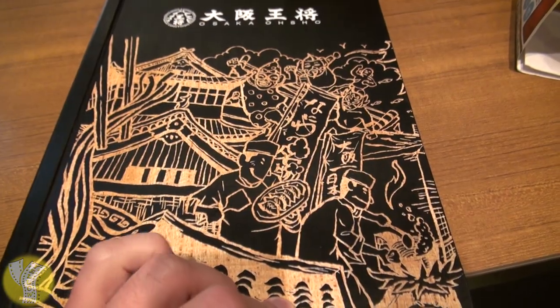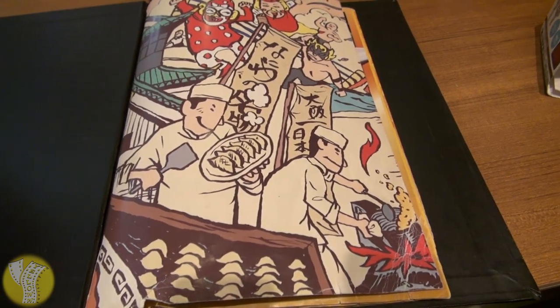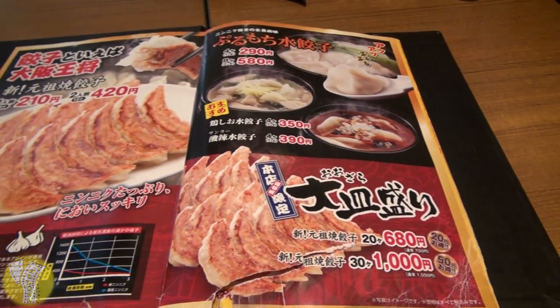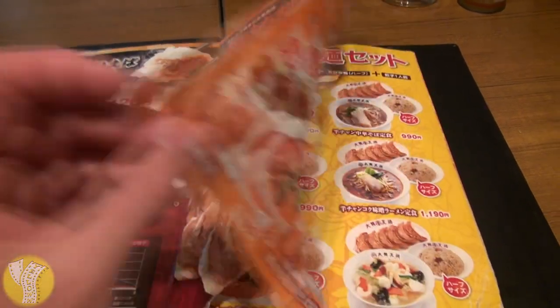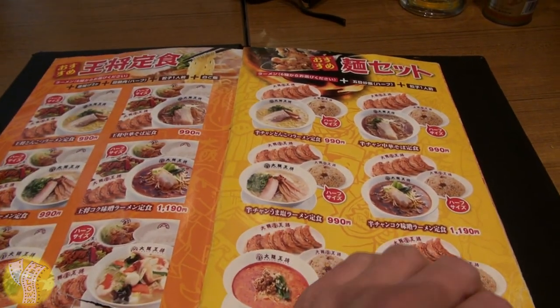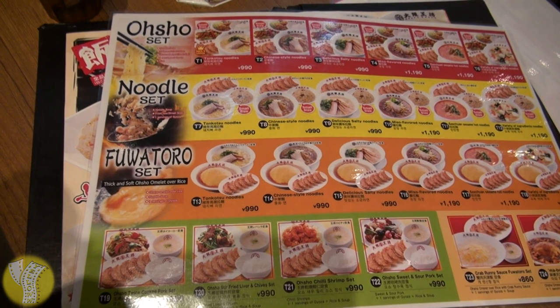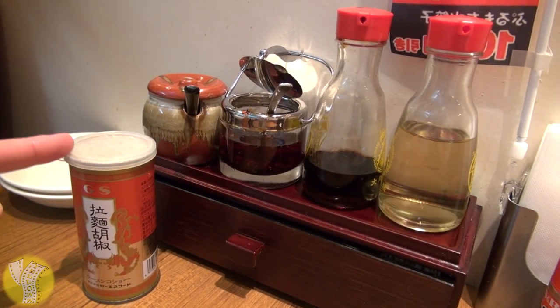Customers dining in are presented a very fancy menu at the table with very colorful gyoza art. I've never seen a menu this fancy at a gyoza restaurant. Open it up and it's got lots of pictures of all the food they serve. In addition to gyoza, they are also well known for their ramen soup and other Chinese dishes that you can order in a combo set meal.